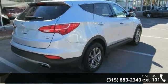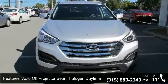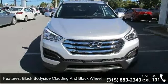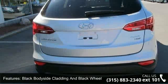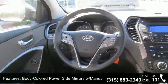Some of the top features included with this vehicle are auto-off projector beam halogen daytime running headlamps, black body side cladding and black wheel well trim, body colored power side mirrors with manual folding, chrome door handles, and chrome grille.